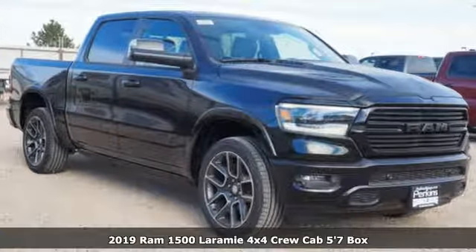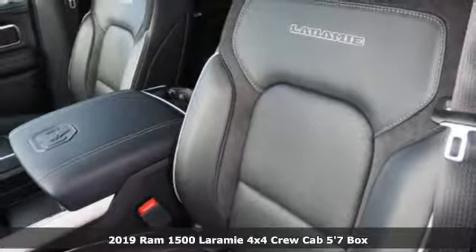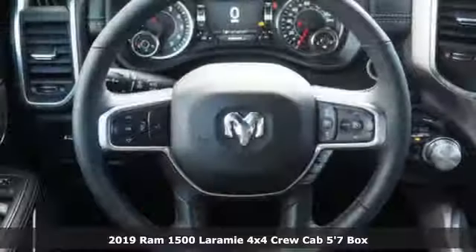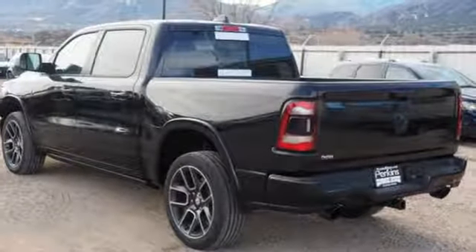Here's a new 2019 Ram 1500. Ram trucks are consistently recognized and awarded as some of the best. This 1500 continues that tradition. It's equipped for all your driving needs and wants.